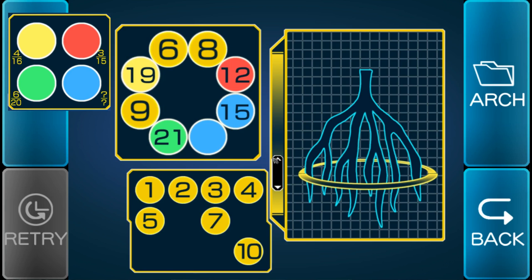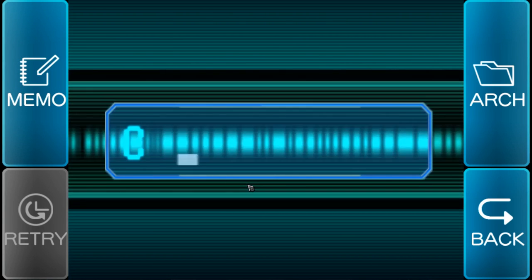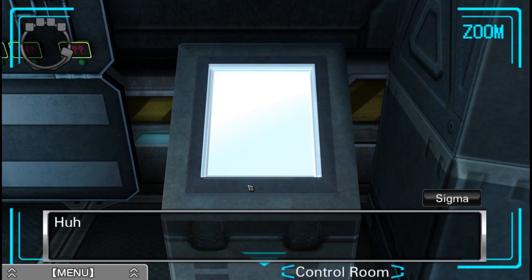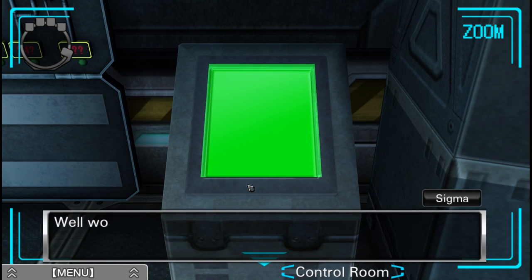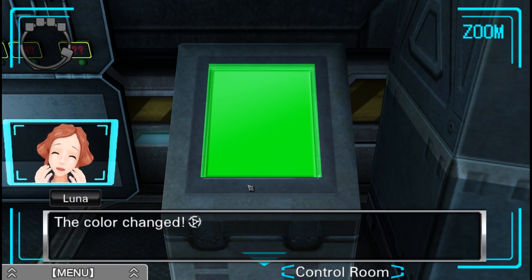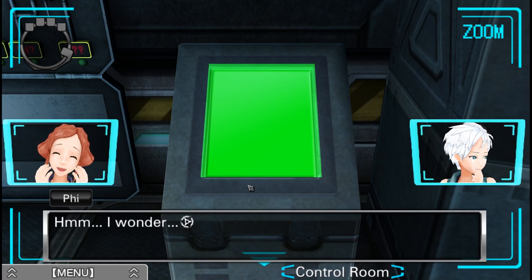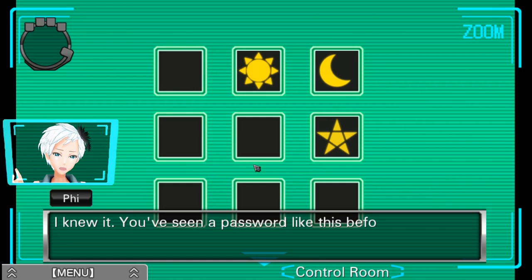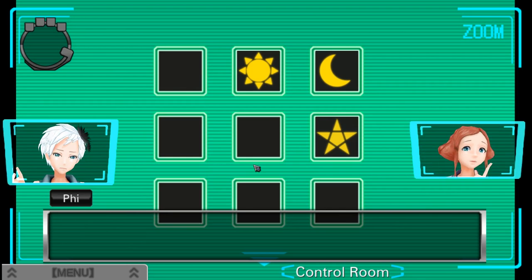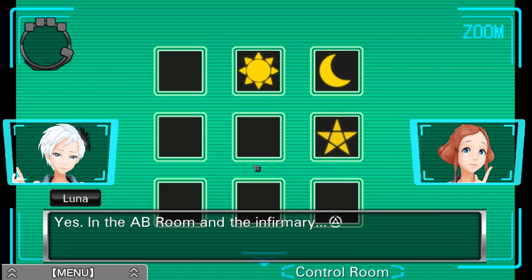So a 10 in the blue circle — because 10 divided by 40 is 25%. Looks like I got it! You sure did. That's amazing — good work. Well, would you look at that — the color changed. Have a look at it, Sigma. This is... I knew it. You've seen a password like this before, haven't you, Luna? Yes — in the AB room and in the infirmary. It'll open up the safe, right? Yeah.